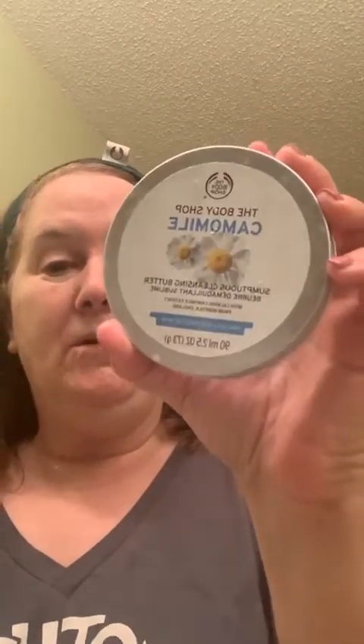I made a photo of my face the other day of what it looks like to start. In about two weeks I'm going to make another photo and do a comparison. I feel certain this is going to help. So again: I started with the chamomile sumptuous cleansing butter — my 100% favorite makeup remover.